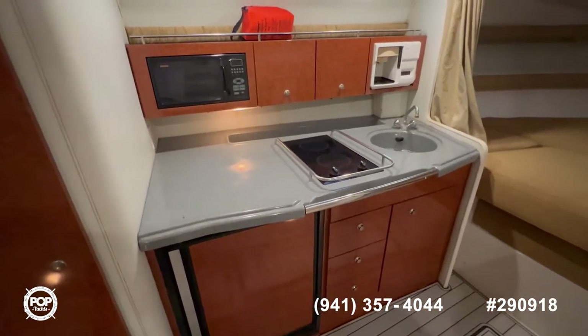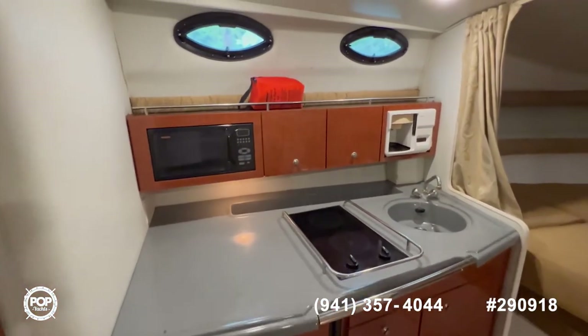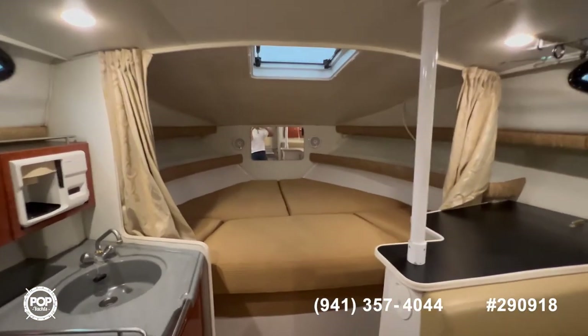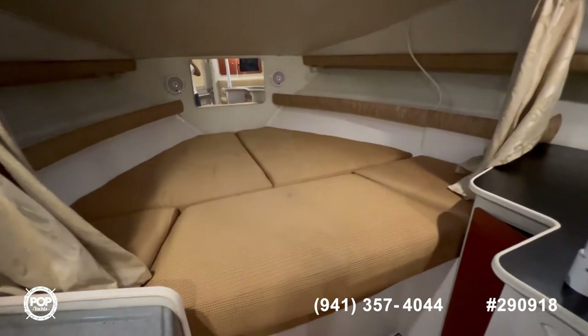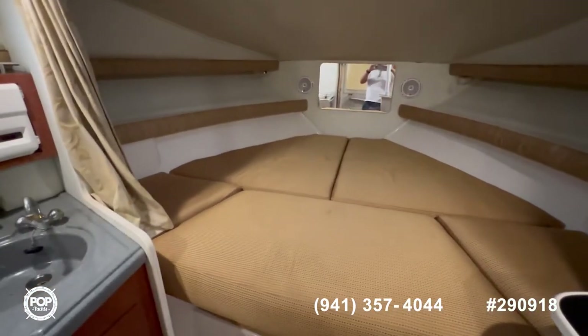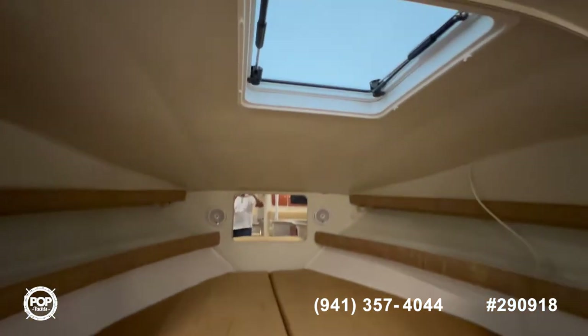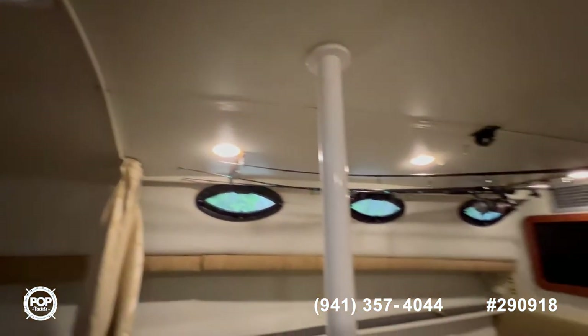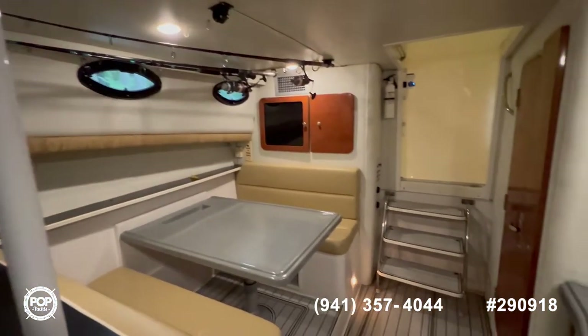With your refrigerator, sink, cooktop, microwave, and coffee maker. Lots of headroom in this area. And last, you have your forward V-berth — very spacious. All the headliners are very good, very clean. Lights are working, and a nice AC in this area.